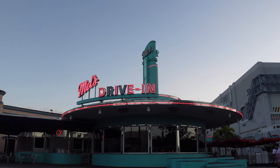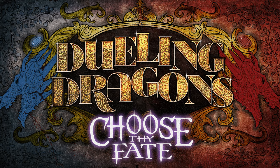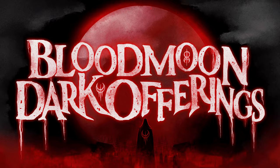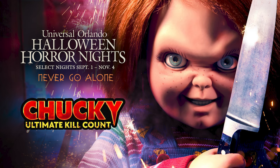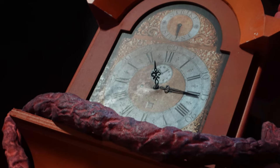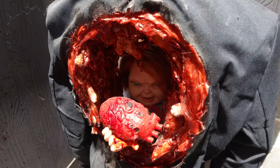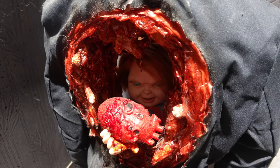What six houses are you going to be seeing in this video? We're going through Stranger Things, Dueling Dragons Choose Thy Fate, Yeti Campground Kills, Blood Moon Dark Offerings, Universal Monsters Unmasked, and Chucky Ultimate Kill Count. I'm going to go through the haunted houses, talk about what I found interesting, what I could take photos of, and deep dive into each of these six haunted houses.